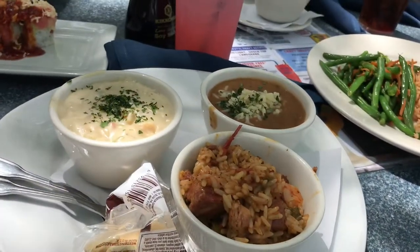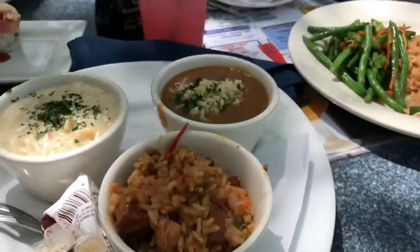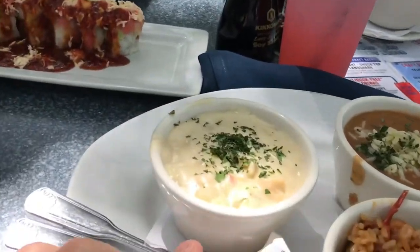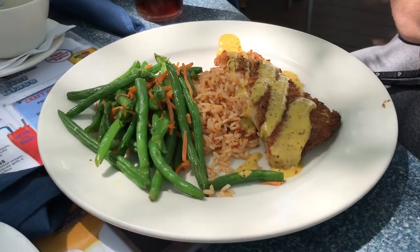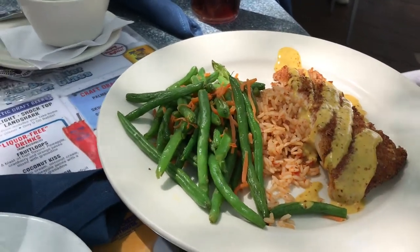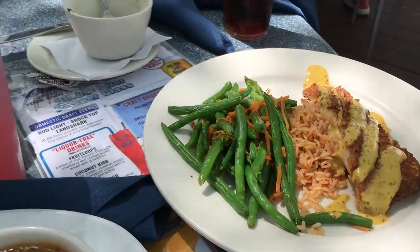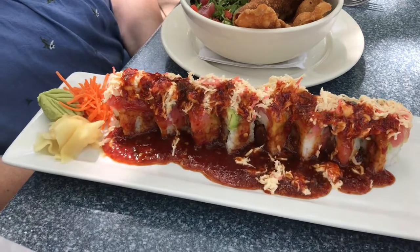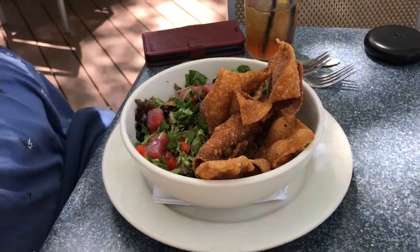Alright, so I was tempted to go seafood but I didn't — I went south. I got jambalaya, gumbo, and seafood chowder. Lisa got pecan-encrusted mahi mahi and green beans, and the South Carolina red rice. Jen went with firecracker sushi and then the Asian-style tuna poke.